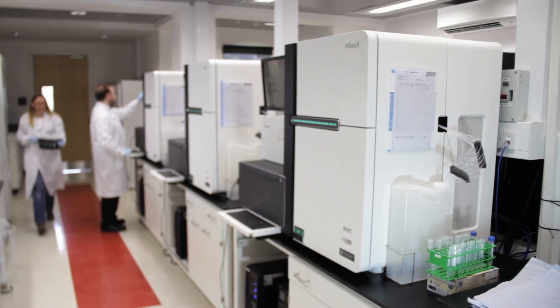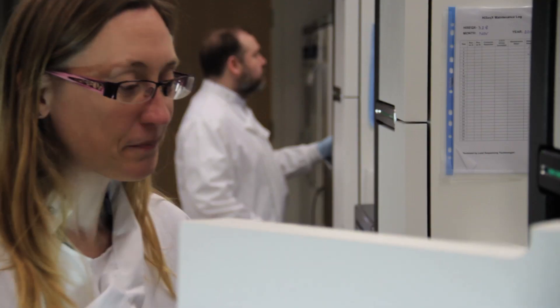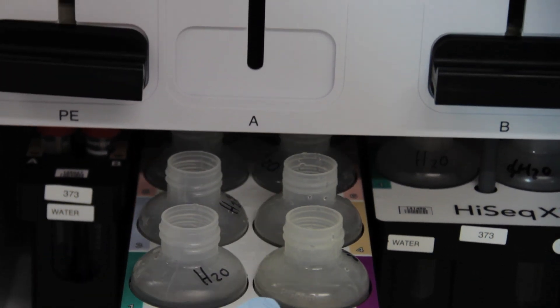Edinburgh Genomics is the facility that our customers and researchers in the university, in the NHS and across Scotland and the UK come to for a wide range of genome applications — from sequencing panels and exomes to whole genomes. The investment two years ago in the HiSeqX facility has allowed us to complete the whole genome sequencing of over 4,000 genomes in just 10 months.